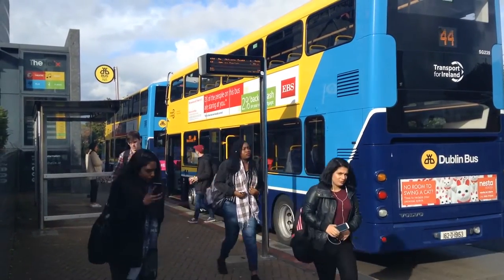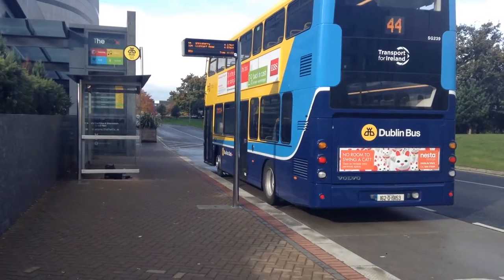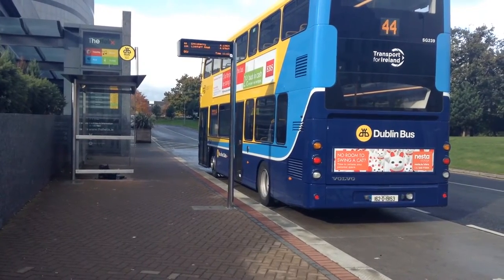Dublin Bus recently announced three new bus routes to DCU. Already serving the college are the 104 from Clontarf and the 44 from Dundrum.